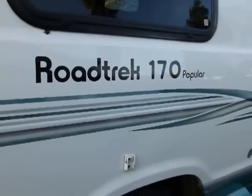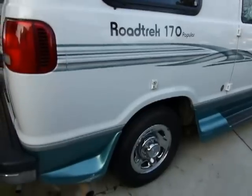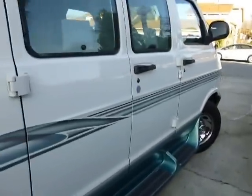This is a Roadtrek 170 Popular, the smallest in the Roadtrek series at 17 feet bumper-to-bumper. You could park this in any conventional parking space. Let's take a little tour.